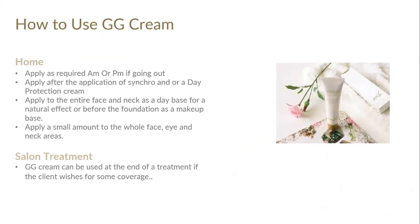How to use GG cream: apply as required, AM or PM if going out. Apply after the application of Synchro and under a day protection cream. Apply to the entire face and neck as a day base for a natural effect, or before foundation as a makeup base. Apply a small amount to the whole face, eye, and neck area. GG cream can be used at the end of a treatment — apply it on the client so their skin looks really nice and radiant when they leave.